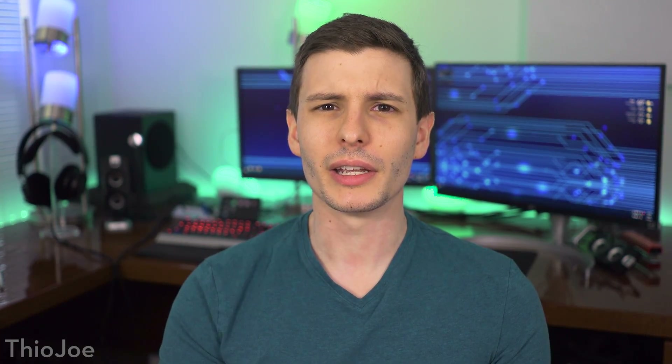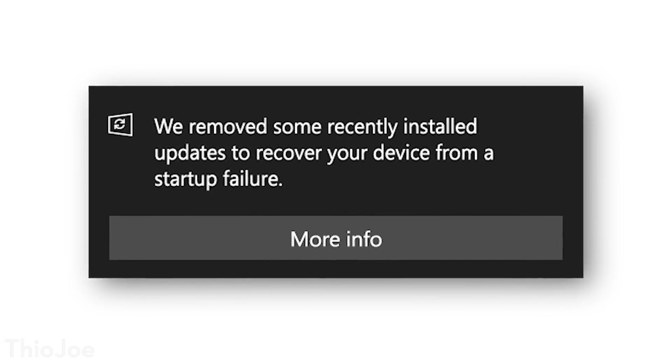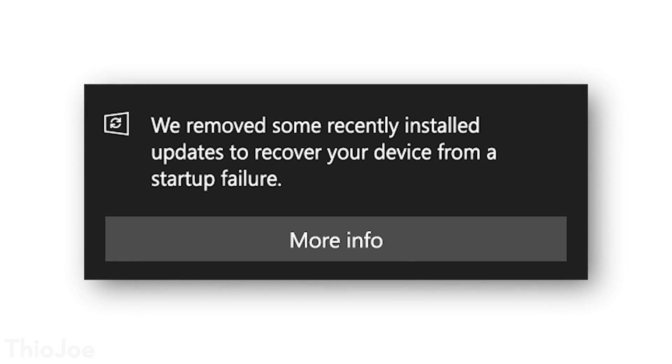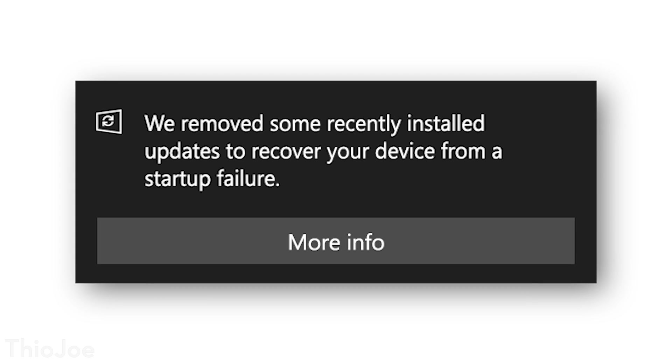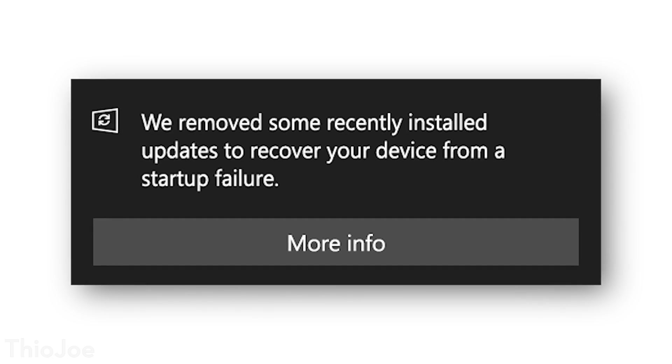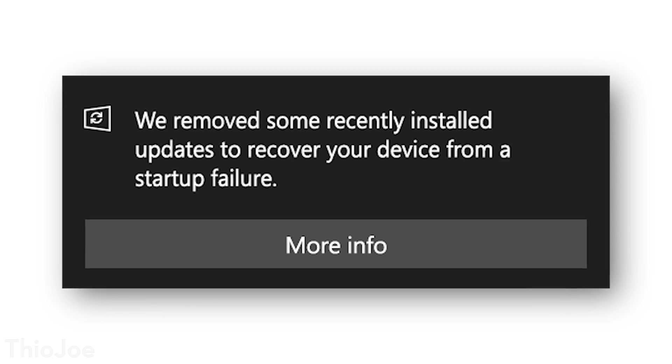Finally, interestingly, Windows is going to be introducing a feature that will automatically roll back and undo an update if it detects that something went wrong with it — which is kind of like, why do they need that feature? But I guess it's nice that they do have it. So you might notice it says 'we undid an update because something went wrong.' That's why.